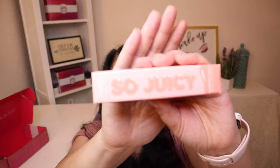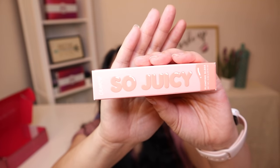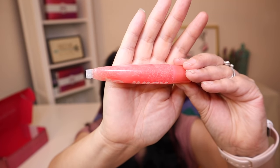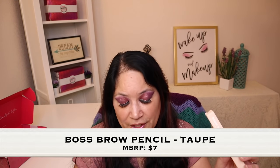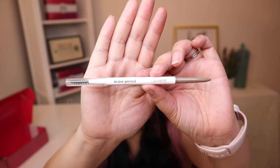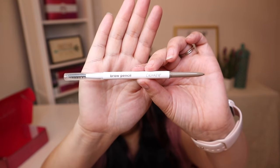So the next item is a lip gloss. It's called the So Juicy Lip Gloss in the color Stunning, and it has a manufactured price of $8. And that's what the box looks like, and that's what the color looks like — isn't that beautiful? So the next item is a brow pencil in the color Taupe, and it has a manufacturer price of $7. It comes with a spoolie on one end and then the pencil on the other.